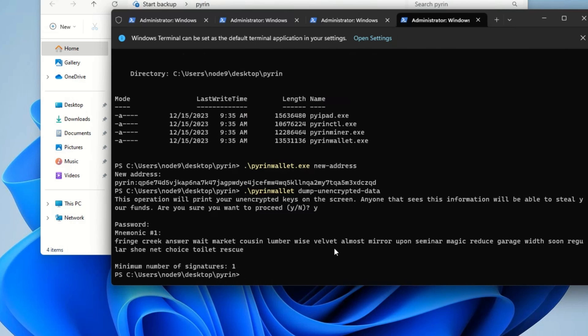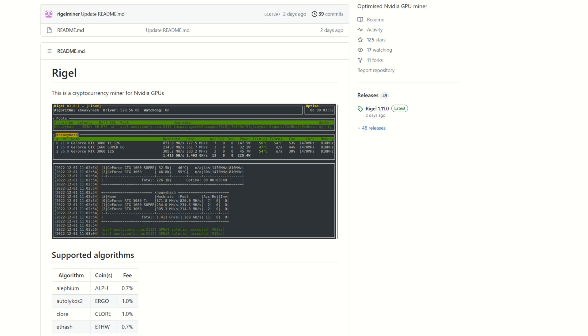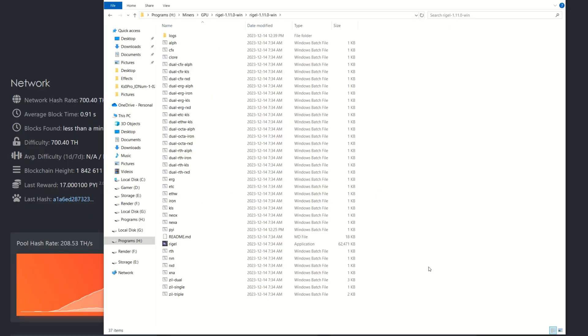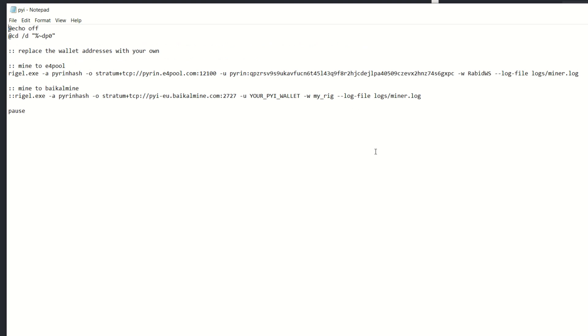Now let's show you how to mine. We're starting in Windows. The first thing we need is a miner. I'm using an RTX 4090 in my workstation, so for Nvidia I'm going with Rigel Miner version 1.11 — Pyrin's hash algorithm was added in this release. Once extracted, scroll down to find the 'pyi' bat file, right-click and hit Edit to bring up the config parameters. Beside the -u flag is where you put your Pyrin wallet address.